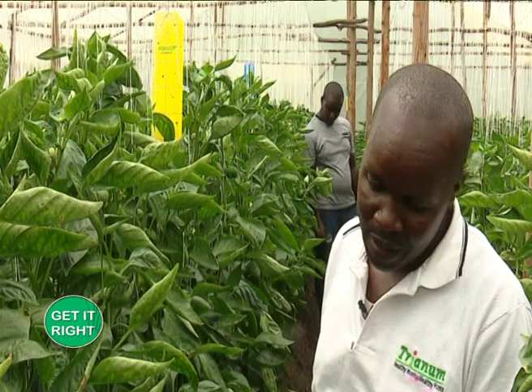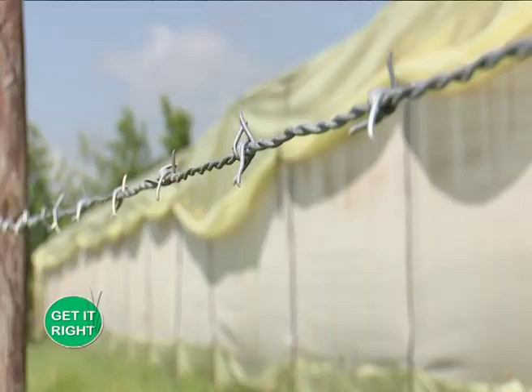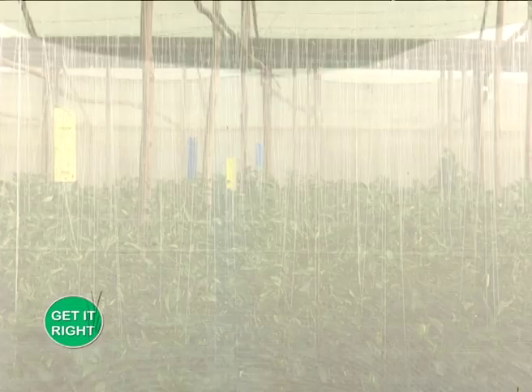If we give the plant more water than it requires, it will develop root rot or damping off, whereby the problem affects the roots — the roots will rot, then dry and die. We also have another disease known as downy mildew. Downy mildew comes as a result of the plant being exposed to too much cold. In the greenhouses we have curtains, which are always there to regulate the temperatures inside.